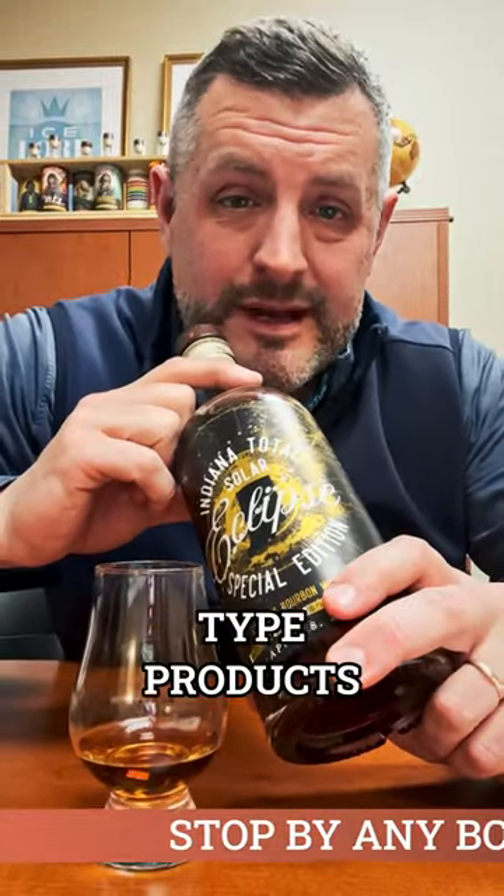You're going to see a lot of different Eclipse type products come out in the next few weeks, but this is ours — this is our project. This is a single barrel of whiskey. We tasted like 25 different barrels, and this was the winner.